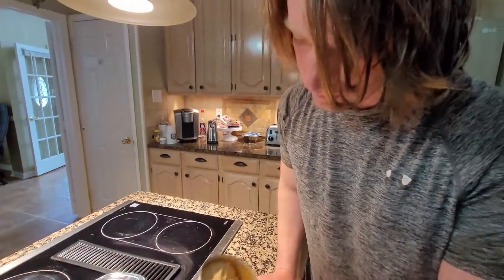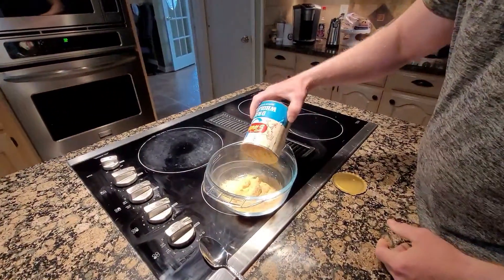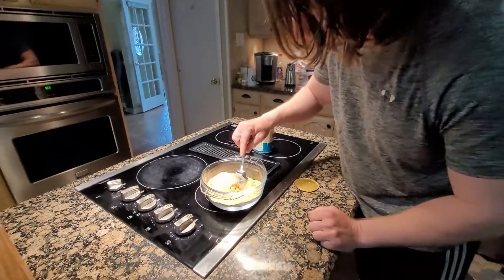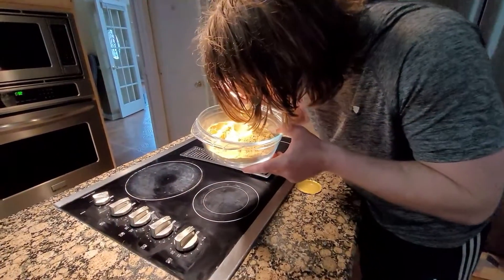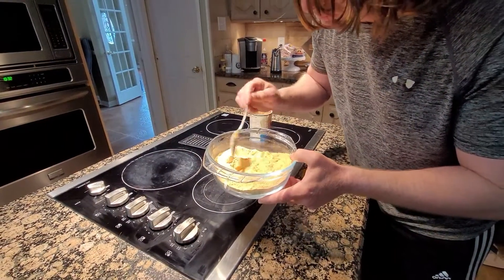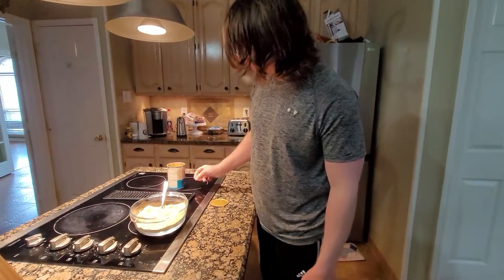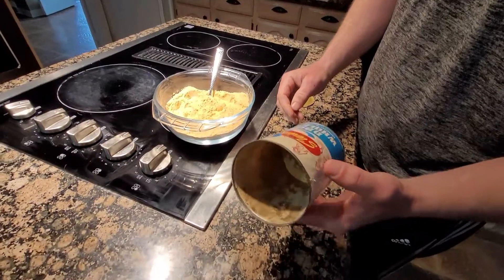Oh wow. It has a really weird smell — I guess this is dry eggs. I don't know, it's a weird smell, I don't really know how to describe it, but it's very strange. It kept pretty good though — no moisture or anything like that inside, so that's pretty crazy.